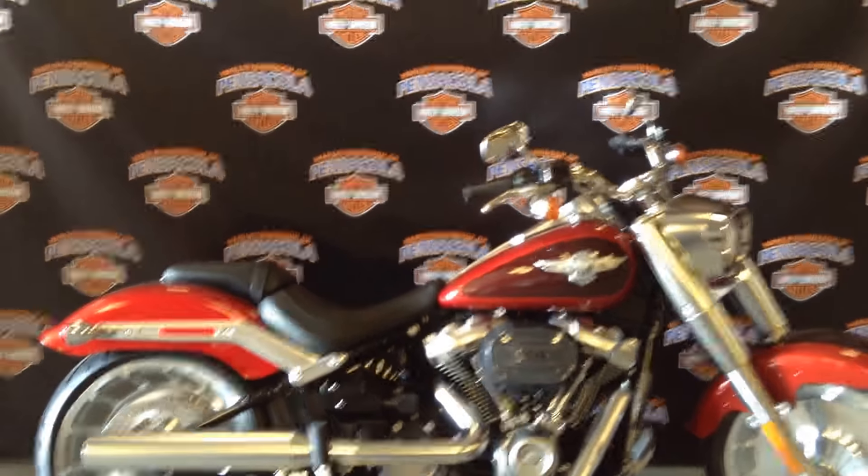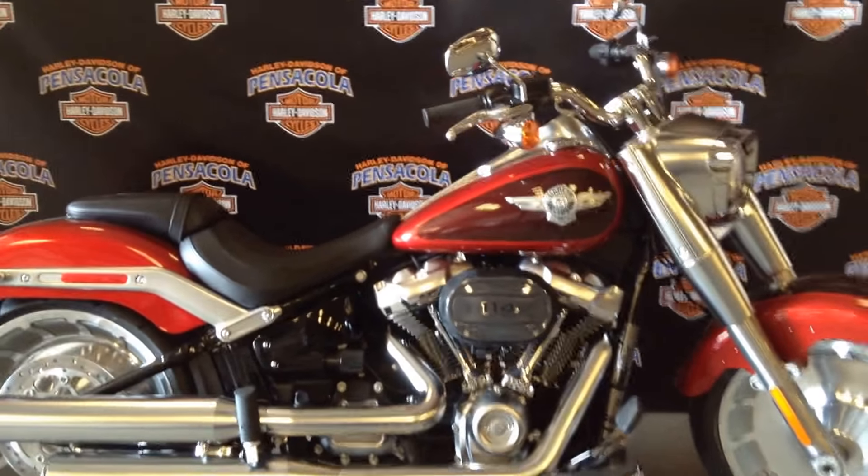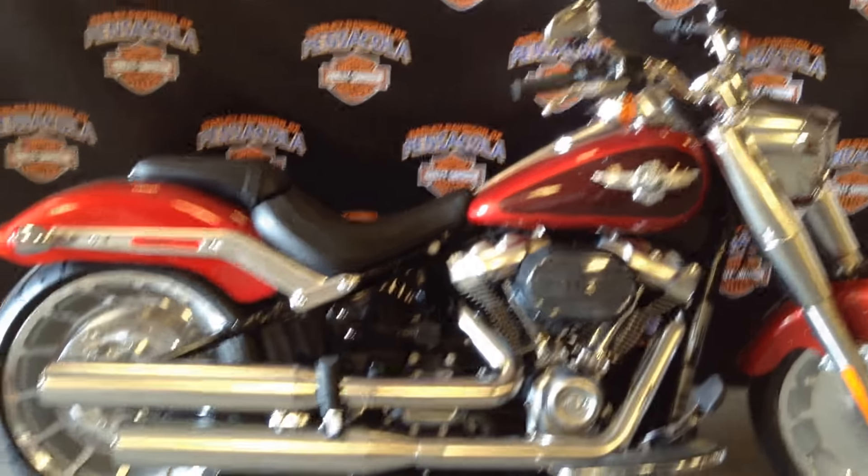What's up everybody? It's your boy Panda here bringing you a 2018 Fat Boy. Check this bad boy out.